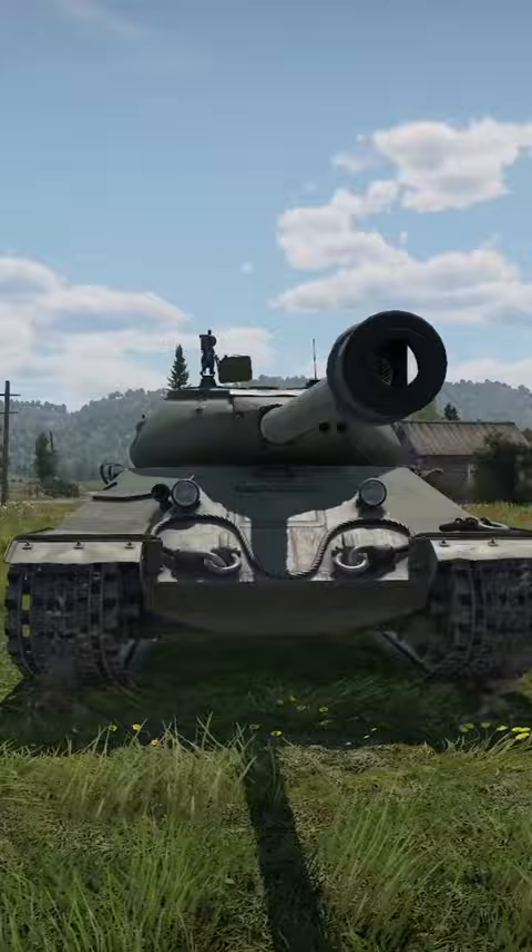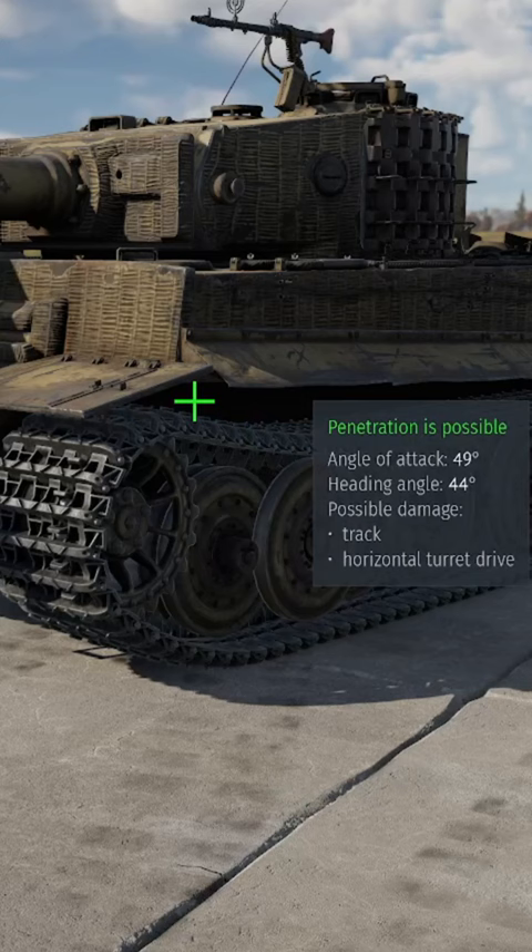Number 5, we have the Tiger. Generally, it isn't difficult to penetrate, but if they are angling, just shoot slightly above their tracks.